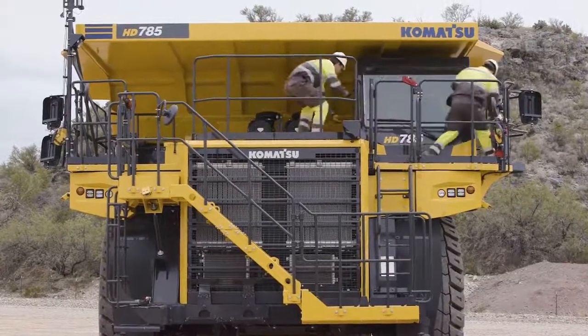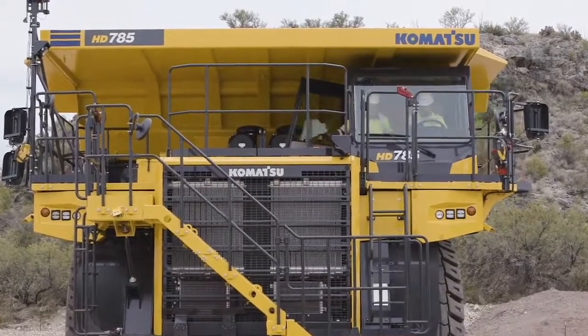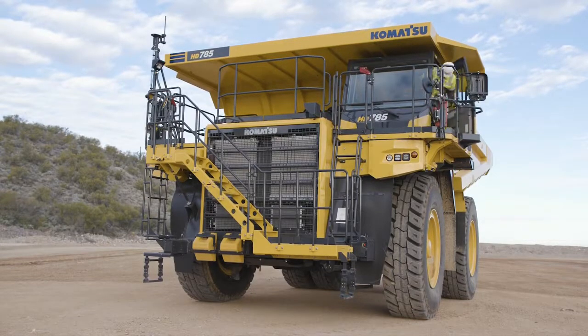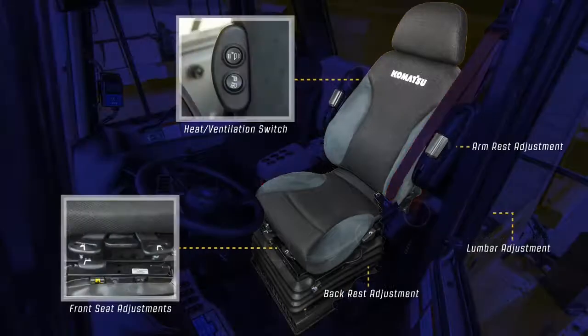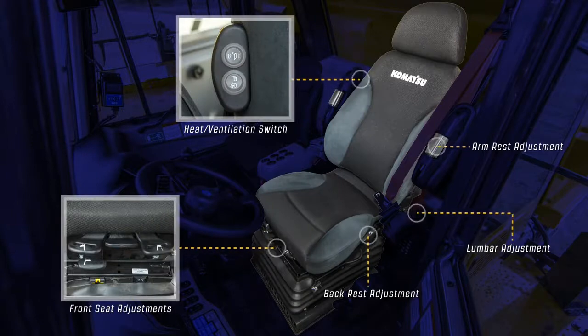The cab can be entered from the left side for the operator and the right side for the passenger. Inside the cab, we start with the operator seat adjustments: height, weight, fore and aft, seat cushion, backrest, armrest, lumbar, and heat and ventilation — each of these can be adjusted independently of each other.